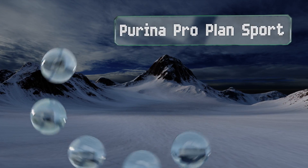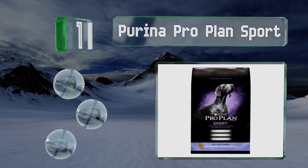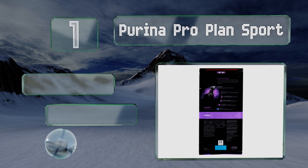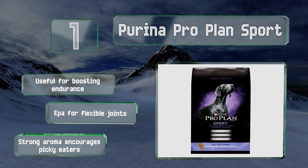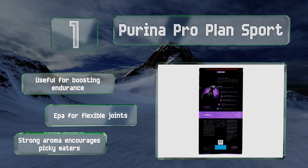Coming in at number one on our list, if you want your pittie to look like he's been spending hours in the gym, Purina Pro Plan Sport is formulated for active pets. It has a healthy balance of fat and protein to build lean mass without starving Fido, and plenty of amino acids to nourish his muscles. It's useful for boosting endurance, includes EPA for flexible joints, and the strong aroma encourages picky eaters.